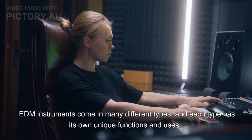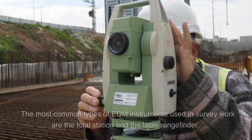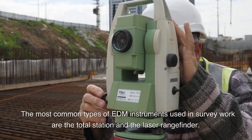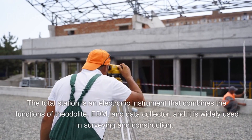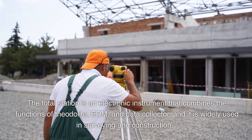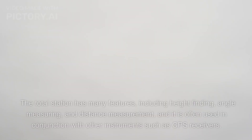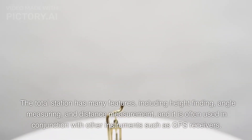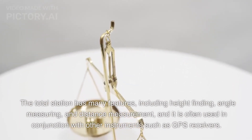EDM instruments come in many different types, and each type has its own unique functions and uses. The most common types of EDM instruments used in survey work are the total station and the laser rangefinder. The total station is an electronic instrument that combines the functions of theodolite, EDM, and data collector, and it is widely used in surveying and construction. The total station has many features, including height finding, angle measuring, and distance measurement, and it is often used in conjunction with other instruments such as GPS receivers.